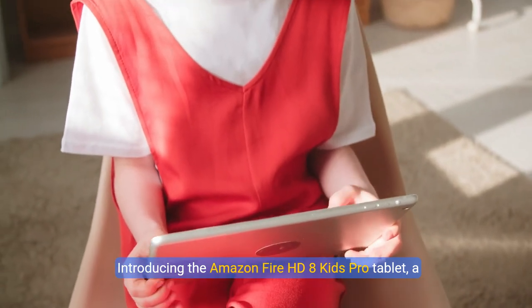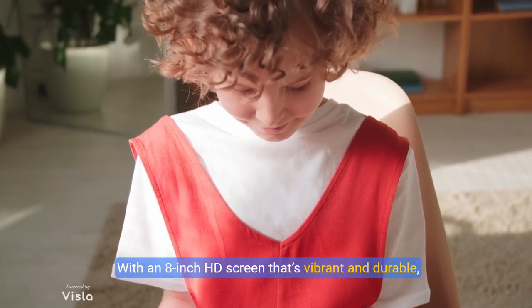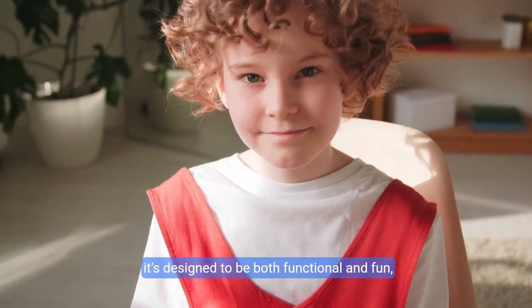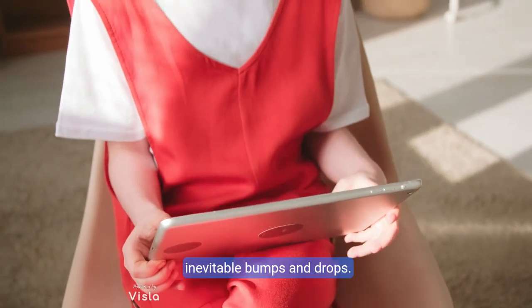Introducing the Amazon Fire HD 8 Kids Pro Tablet, a device purposefully crafted for children between 6 and 12. With an 8-inch HD screen that's vibrant and durable, it's designed to be both functional and fun, wrapped in a slim, kid-friendly case for those inevitable bumps and drops.